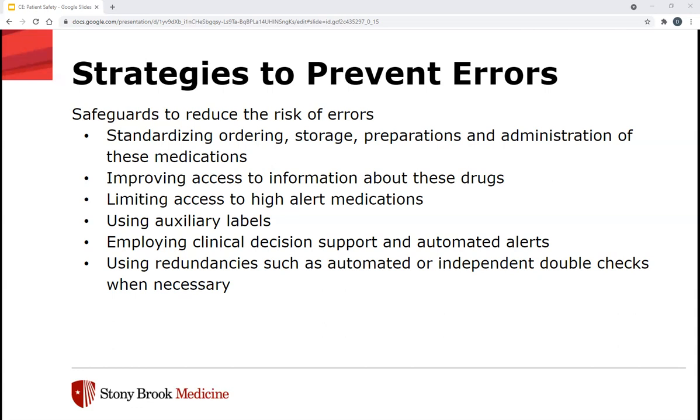Independent double-checks are important when dispensing medications. Per ISMP, the second check should also be used on the nursing side in three circumstances: prior to administration of the medication, whenever an IV bag is replaced, and whenever the rate of the infusion is changed. Administration via an infusion control device is also highly recommended by ISMP.